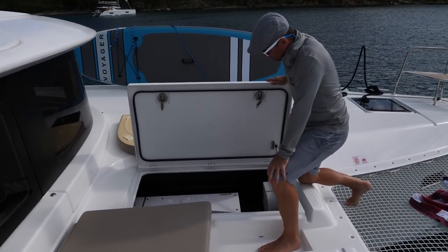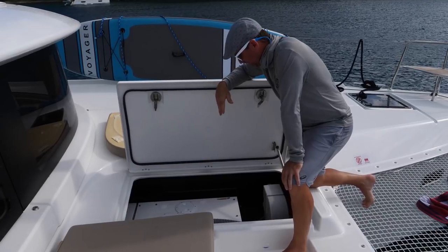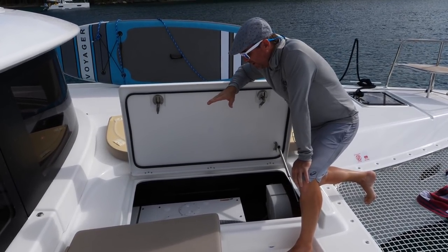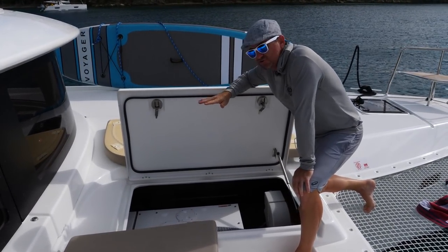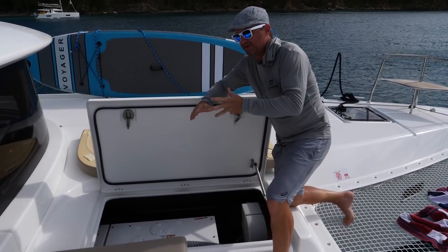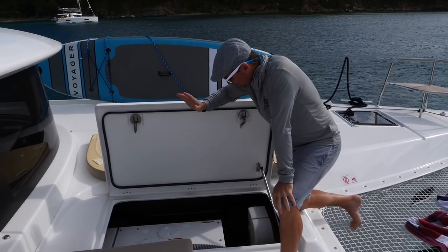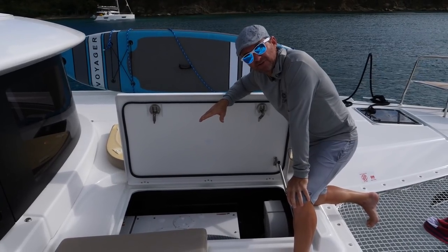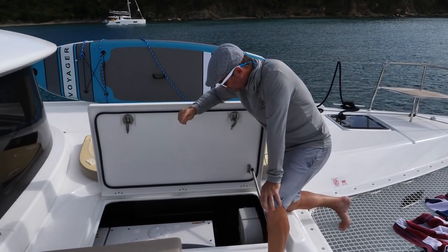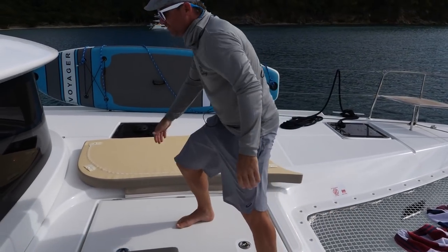Here you have your generator — it's 110 volts; if you want to do Europe you'd have a 220. It's big enough to power the whole boat. It's got five air conditioners, one for each cabin and one for the salon, so plenty big to power all your inverters and everything you need. And it's pretty quiet — you can barely hear it when you're in the cabins.